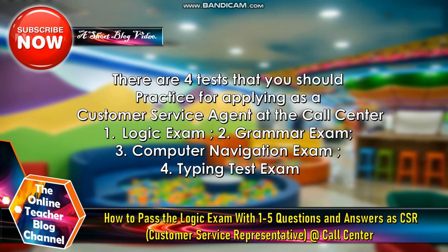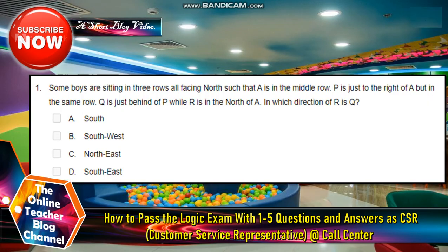Let's start now. There are 4 tests that you should practice for applying as a customer service agent at a call center: 1. Logic exam, 2. Grammar exam, 3. Computer navigation exam, 4. Typing test exam.